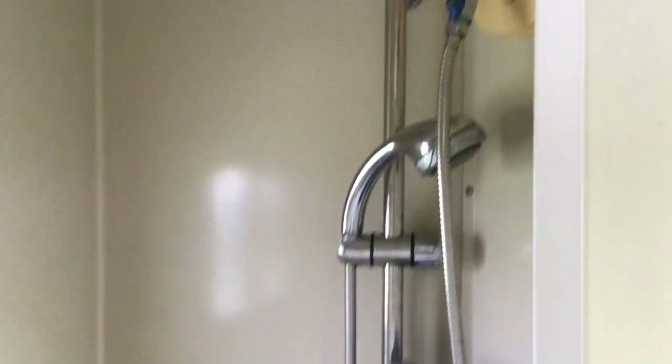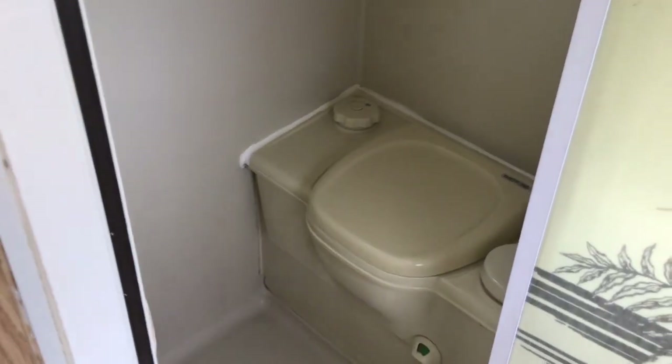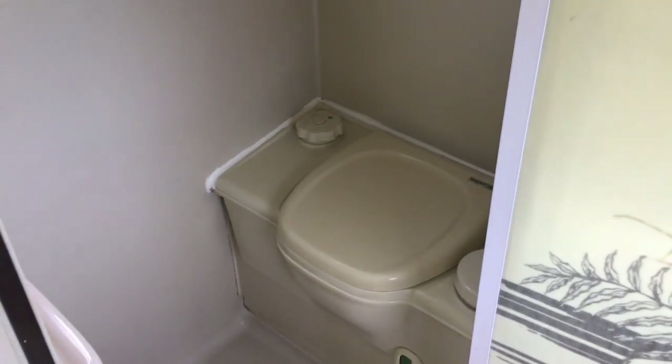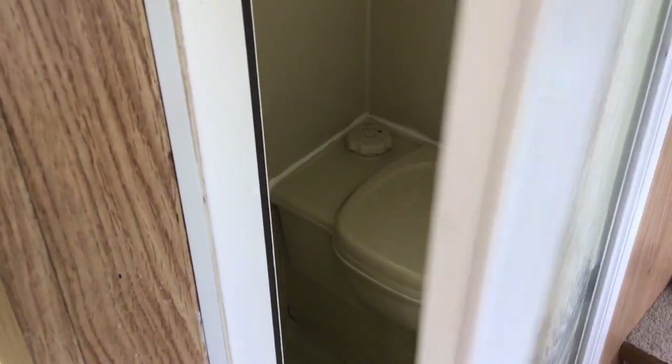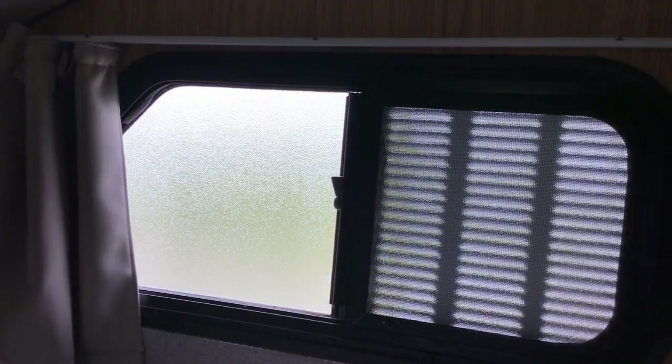There's a huge fridge — I'll go through it in more detail shortly. The shower has very good water pressure and the toilet has a 20 litre cassette. The double bed up in the Luton has windows at both ends that can open for ventilation on hot nights, and they've got louvres over the windows so you don't have to worry about rain.